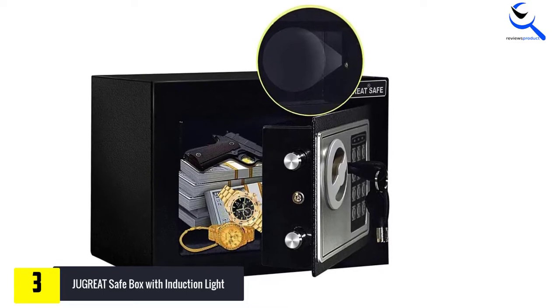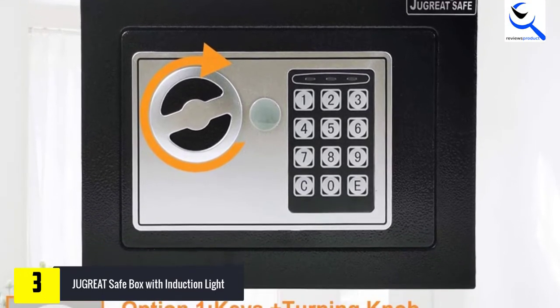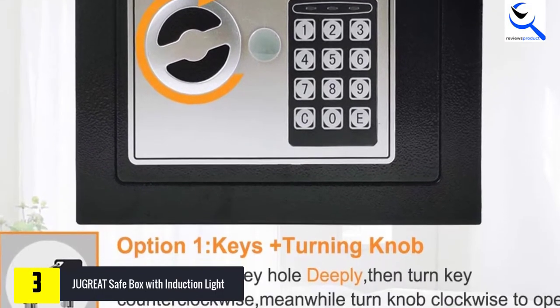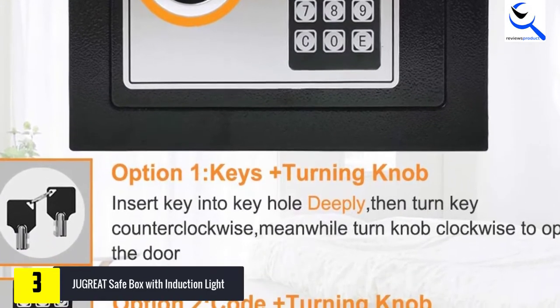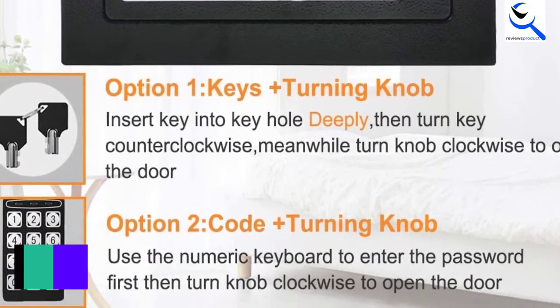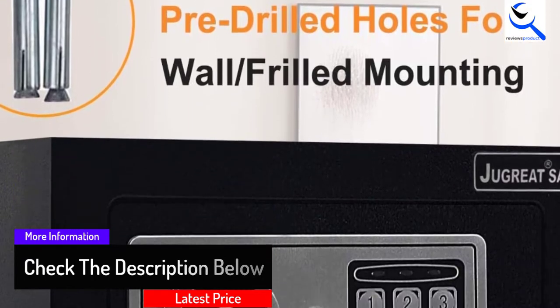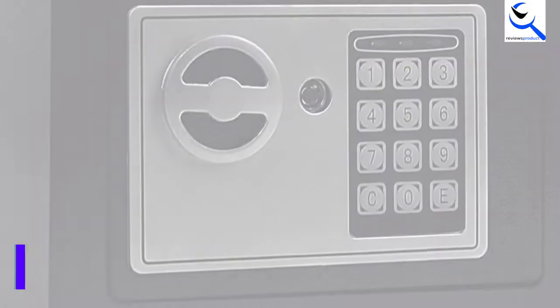There are two methods available for accessing the JUGREAT Safe Box. First is the traditional way via the keys that are shipped with the safe. Other than that, you can access the safe with a digital code. You can set up two different codes for the safe at once for multiple access. The JUGREAT Safe Box is made using solid thickened steel so that it is almost impossible to pry open the safe with force.